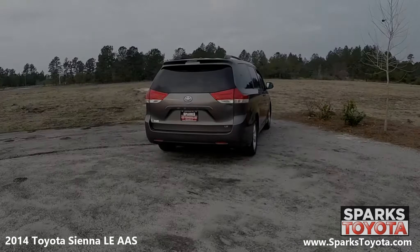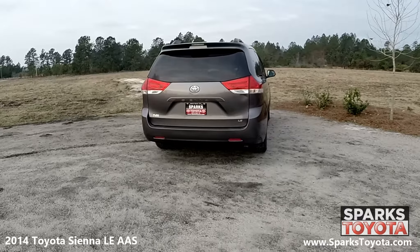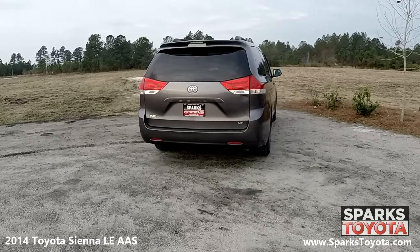At the back of the Sienna you can see the rear spoiler, step bumper, and rear wiper, along with large LED brake lights and sleek badging.